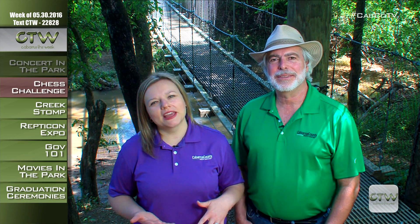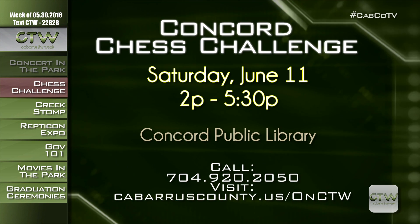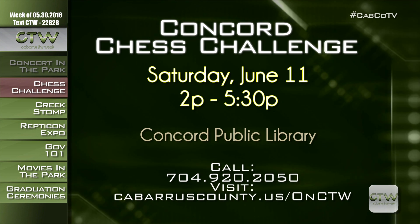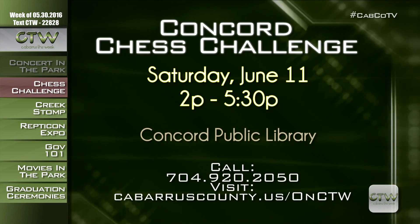Put the smart device or game controller down and prepare for an intense old-school game of chess. Concord Chess Challenge Play to Win is on Saturday, June 11th from 2 to 5:30 p.m. It's open to all ages and skill levels. Players can leisurely play or turn up the intensity in three different kinds of competitions. For more information, visit CabarrusCounty.us/onctw or call 704-920-2050.